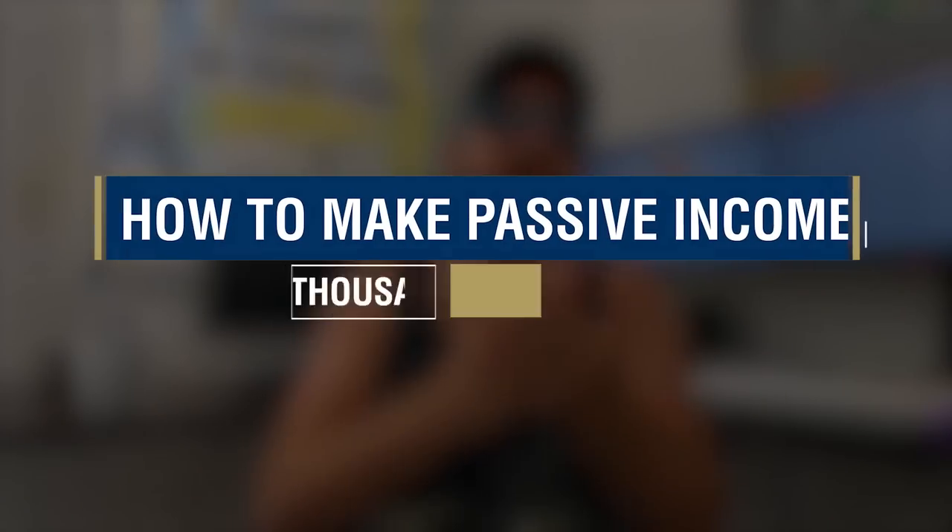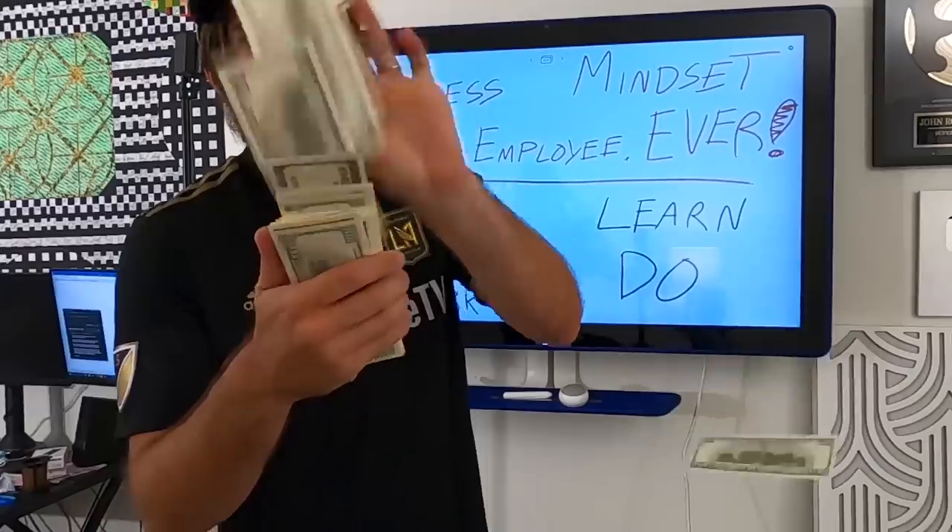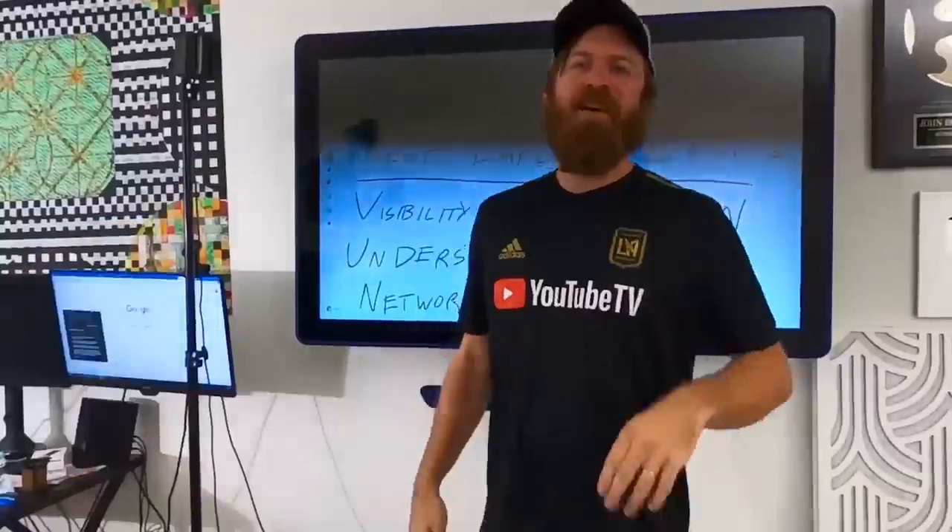Hey, John Crestani here. I'm going to be showing you in this video how to make passive income with $1,000. It's very simple, and I make thousands of dollars a day. I have some of my commission reports up here, which total multiple thousands of dollars a day. And I'm going to show you how I've done it and explain how you can make passive income with just $1,000 starting today.